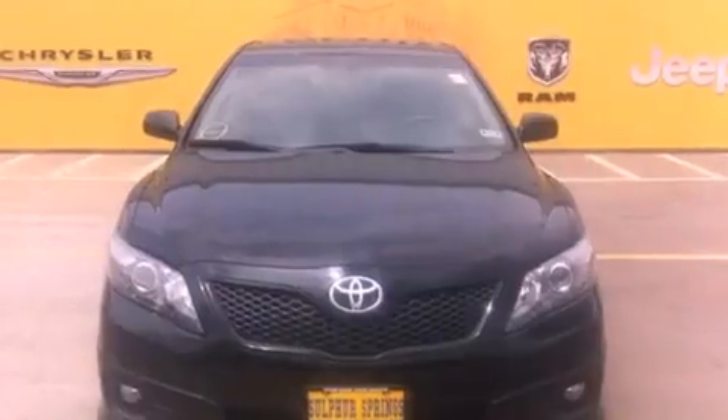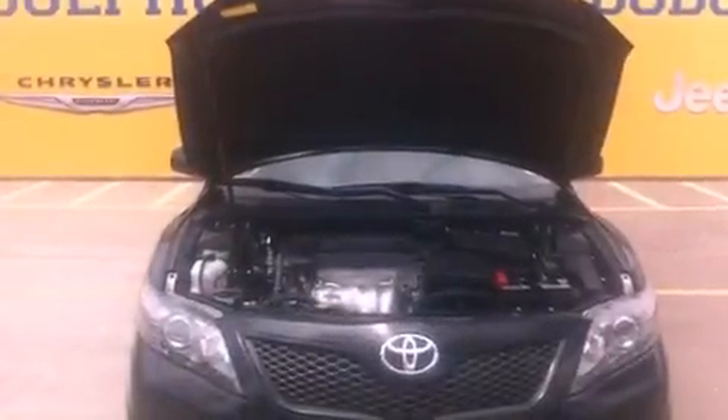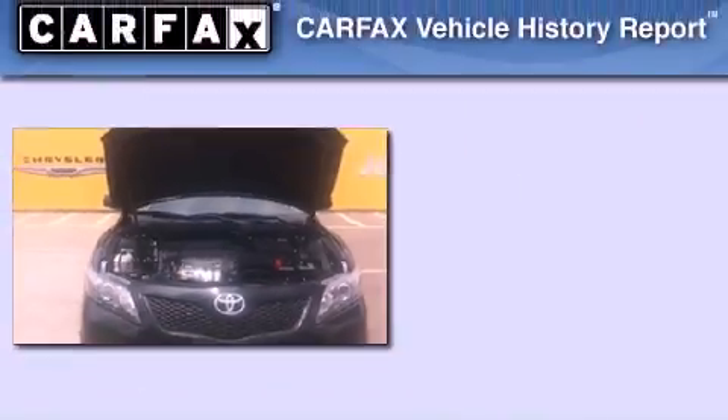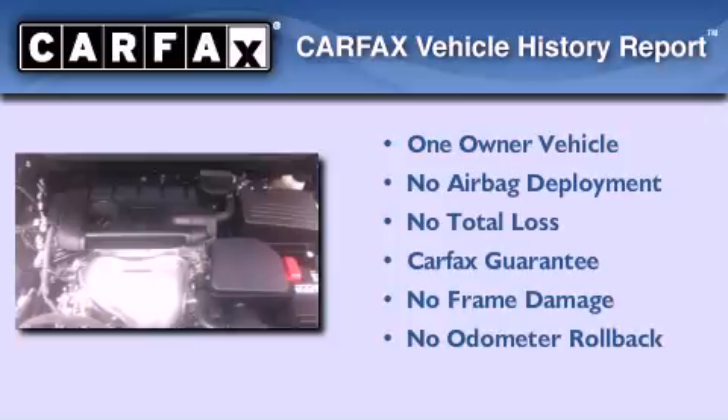With an EPA estimated rating of 33 miles per gallon on the highway, you won't be making frequent trips to the gas pumps. This sedan has had only one owner and it qualifies for the Carfax buyback guarantee.